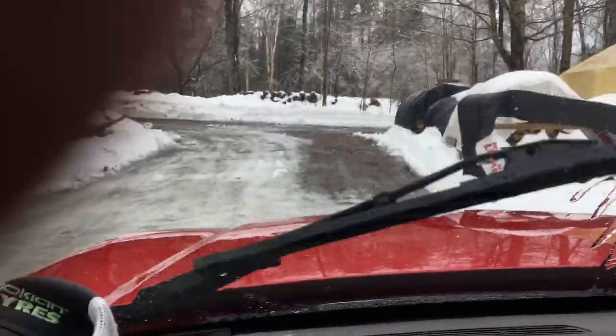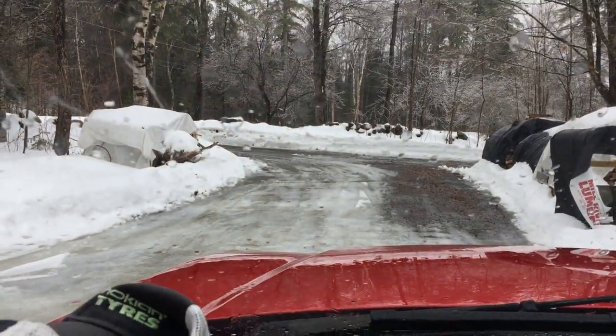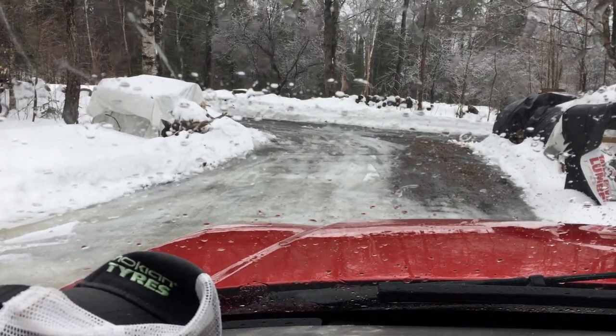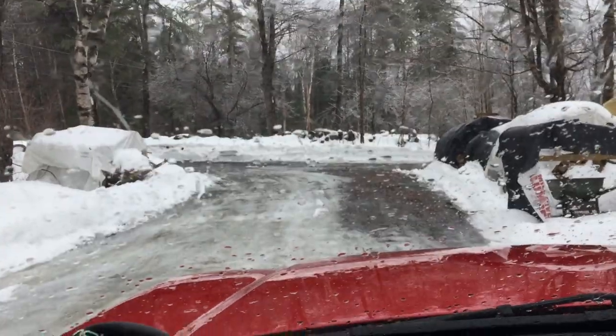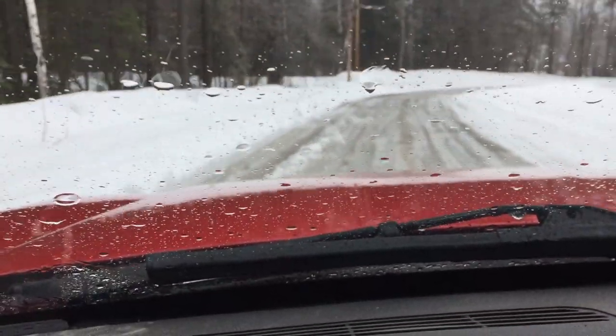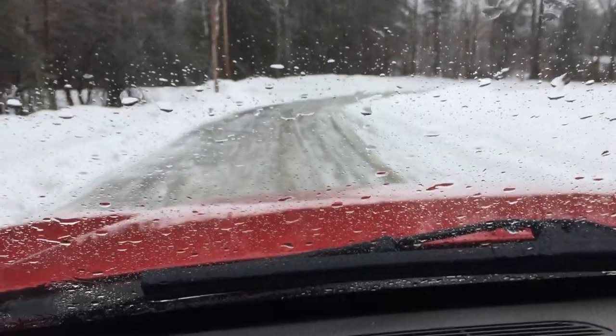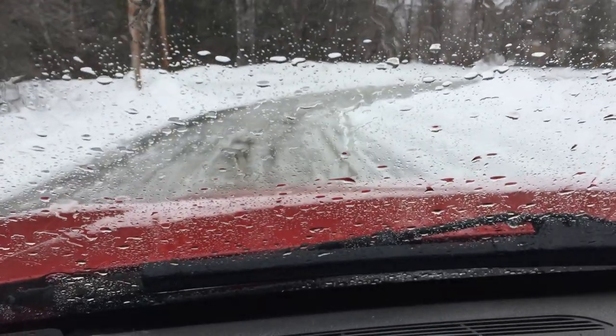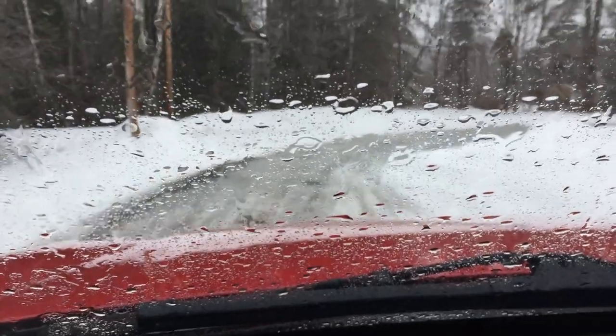We're going to hit the road, got to be careful. We're going to run to town, to the post office, got a few errands to run. As you can see, not the nicest weather today, so it should make for a fun adventure. We can actually stop — that's a good thing.